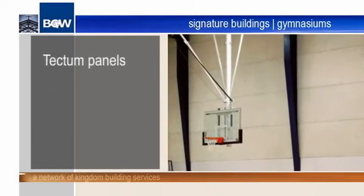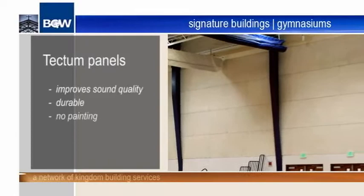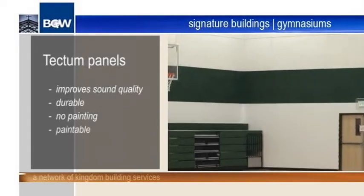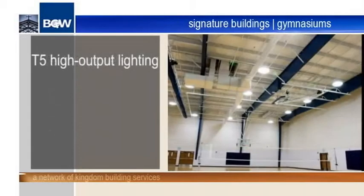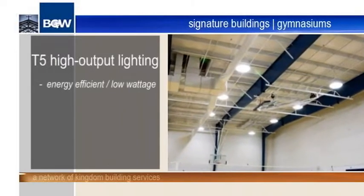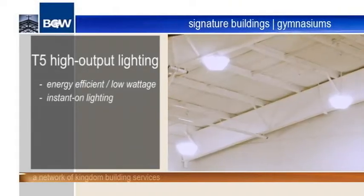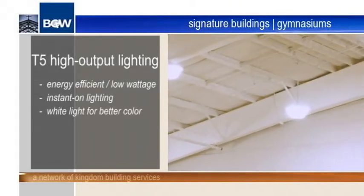The Tectum panels improve the gym's sound quality, are extremely durable and do not require painting — if desired, paint can be easily applied. The T5 high output light fixtures are energy efficient and use low wattage. Lights turn on instantly without warm-up time. These fixtures give off a soft white light for better coloring, eliminating the need for a secondary lighting system.